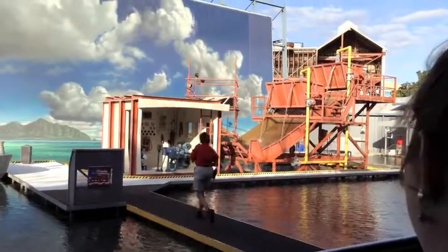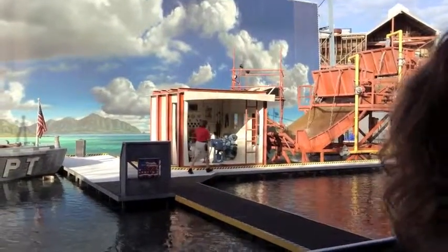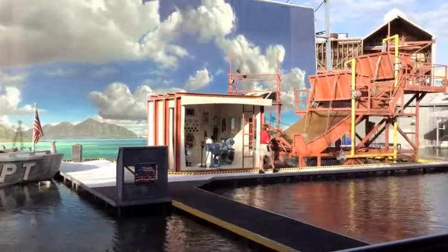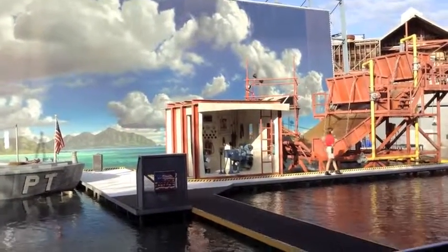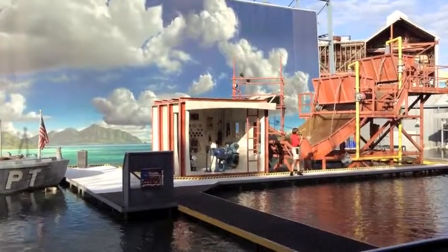You know that water teams just like this continue to play a major role in action films today? The explosive out-of-control mayhem that you see in movies like Crimson Tide, The Rock, and Pearl Harbor can be created using large-scale physical as well as mechanical effects.